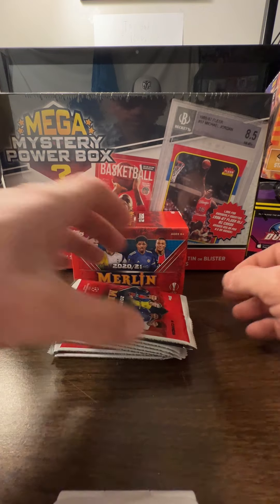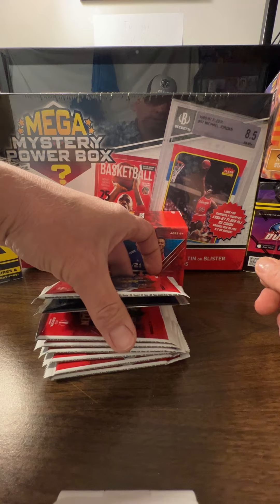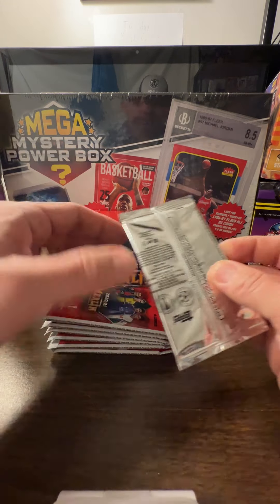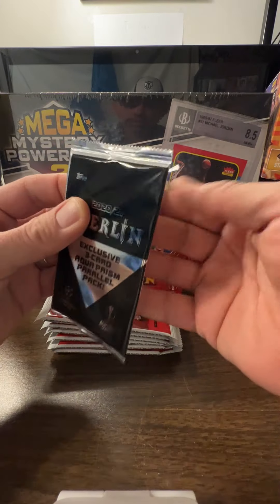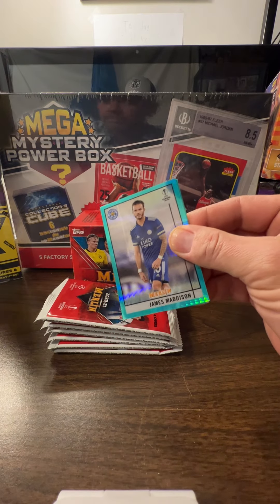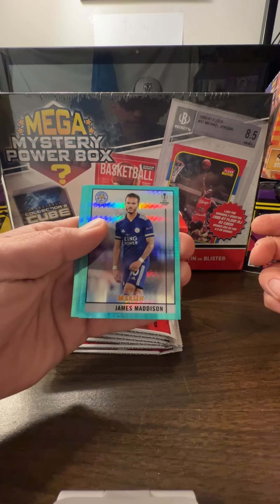We do have one, two, three, four, five, six aqua packs and seven regular packs. I'm gonna do the aqua pack first. I've got some good cards out of these blaster boxes — I've probably opened about 15 to 20. This is probably gonna be my last one. I have about eight to ten more I'm gonna save.